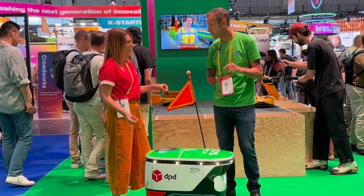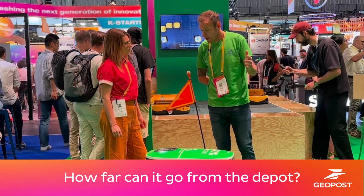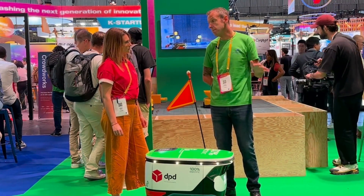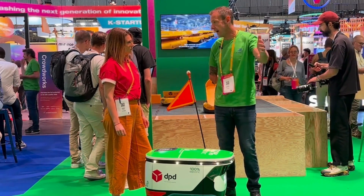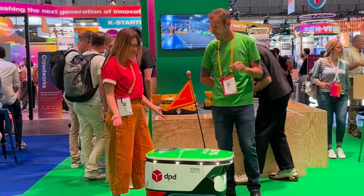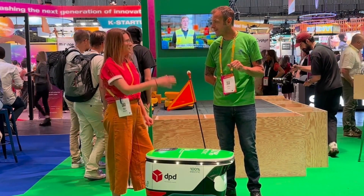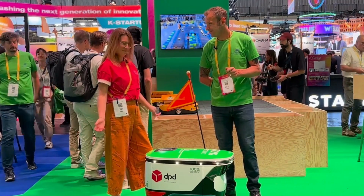How far can it go from the depot? It can go as far as the battery takes it, but to make it more productive we choose an area within about a one-mile radius from the depot, so it's easier for it to get out and back again to do deliveries each day. Thank you very much for all this information — it's really nice to have you here at Vivatech, and we can't wait to see it rolling around some more. It'll be out rolling around shortly — thank you, Stuart!